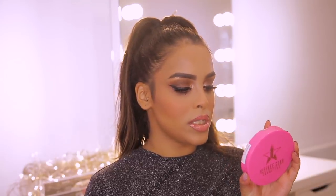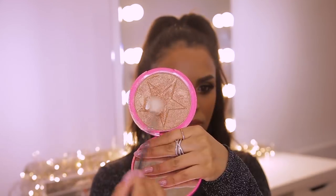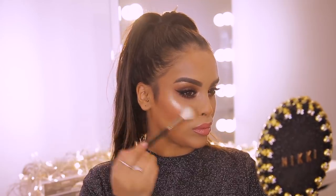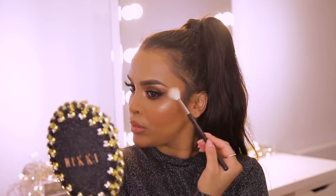Of course I couldn't forget highlighter — this was a tough one because there are loads I like. But the one that stands out and I've been loving is the Jeffree Star Skin Frost in King Toot. It looks really wet on the skin — it is beautiful. I'm going to add this on my cheekbones and down the center of my face because it is one of my staples and I've been reaching for it a lot recently.